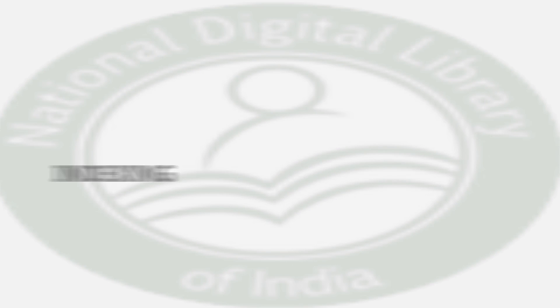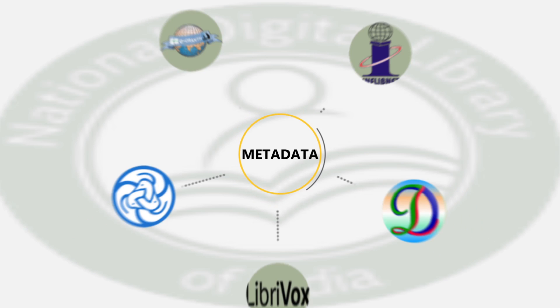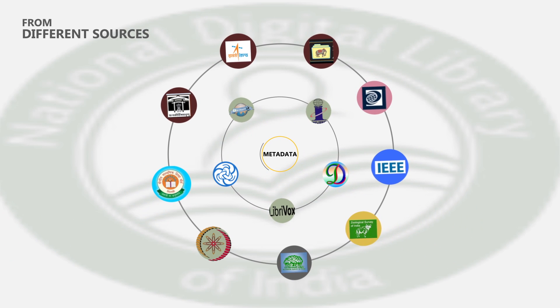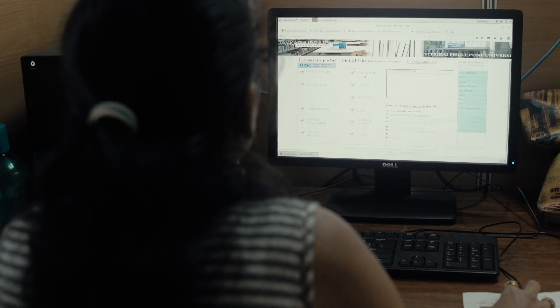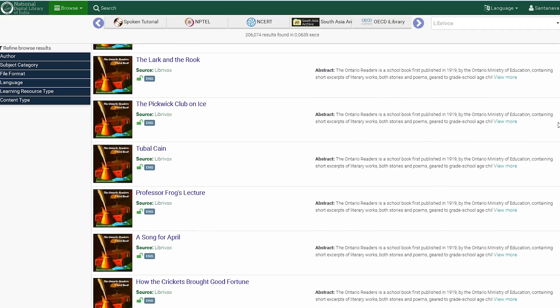It will use a major technique of library science called metadata. Every content will have a set of fields which will describe what that content is. That will be maintained in a single database in the National Digital Library of India, and whenever the user comes to the portal and would like to look for something, that database will be searched.